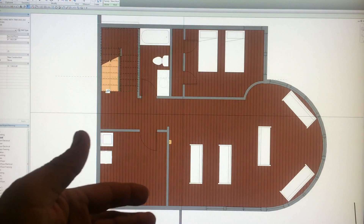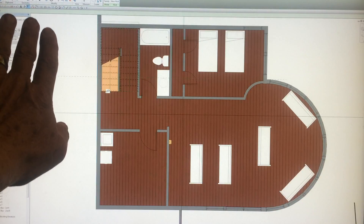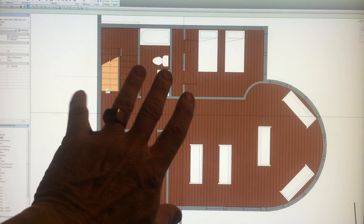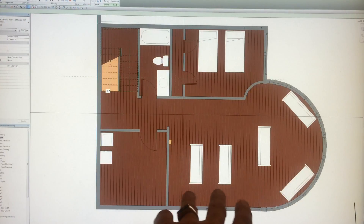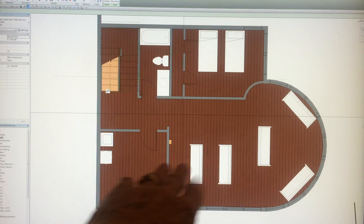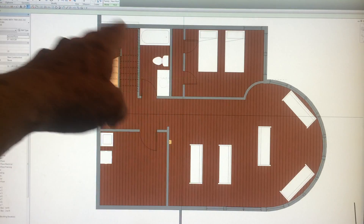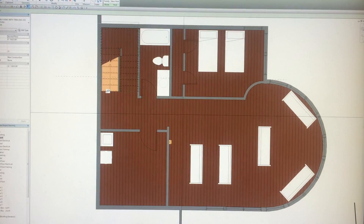Very efficient use of the basement — right below the first floor. The garage is on this side, so this is inexpensive space to finish: living area, a video area here, home theater, mechanical room, bedroom, bathroom, stairs going up to the first floor.